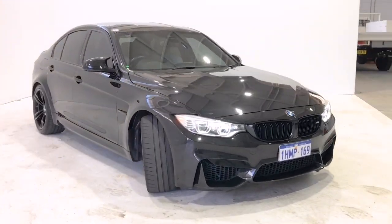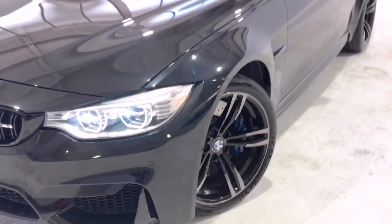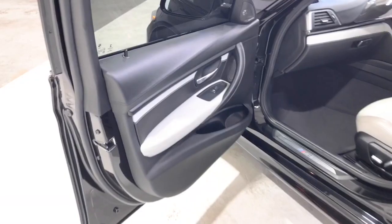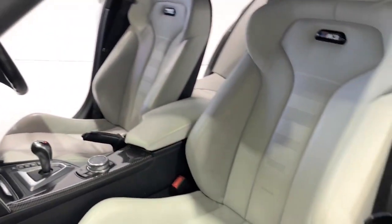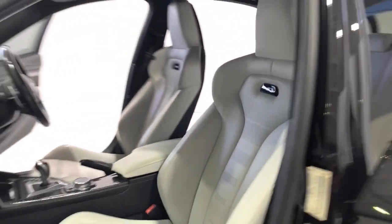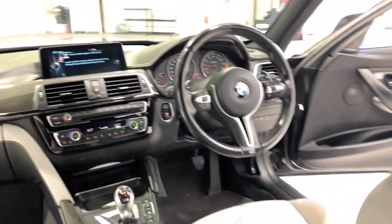BMW claims the M3 uses 8.3 liters per 100 kilometers of premium unleaded petrol in the combined city and highway cycle, while putting out 194 grams of CO2. It has a 60-liter fuel tank, meaning it should be able to travel 723 kilometers per full tank.